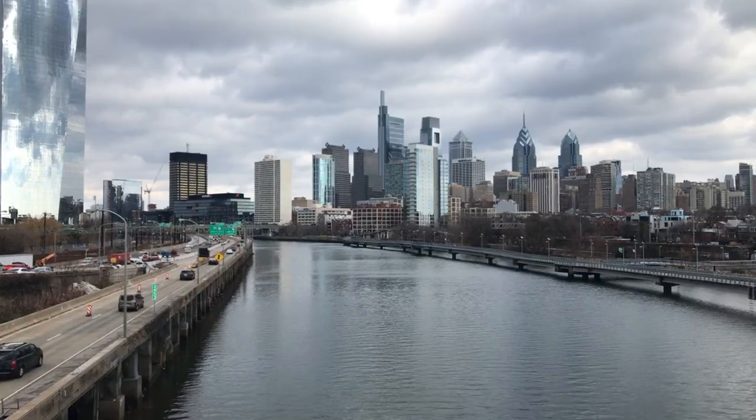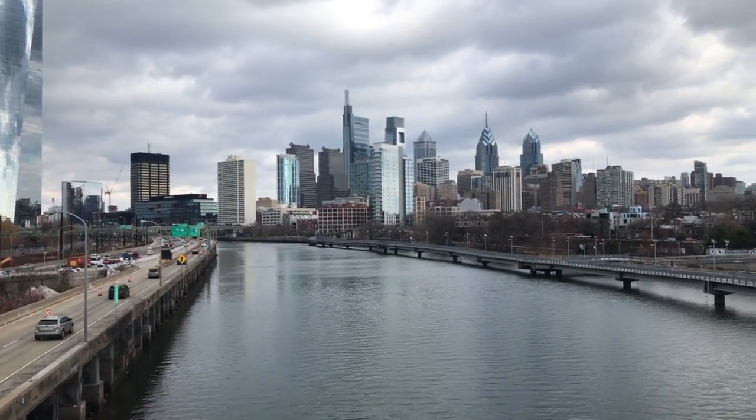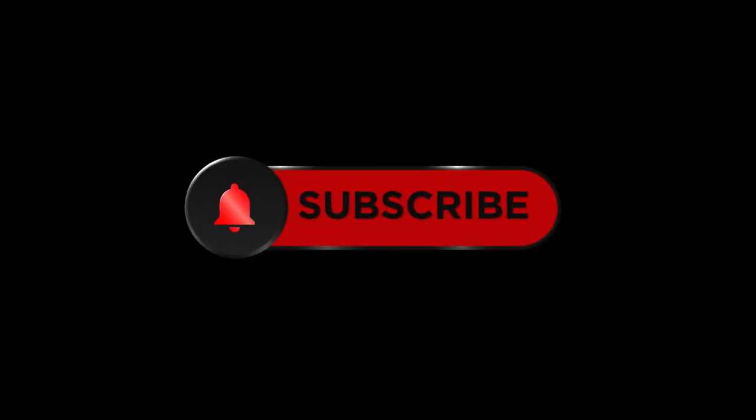Thanks for tuning in. If you enjoyed our tour of the Skook Hill River Trail, give us a thumbs up, and don't forget to subscribe for more senior-friendly cycling adventures. Keep pedaling, and see you on the trail.